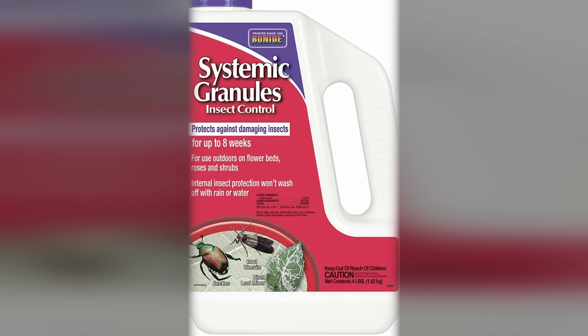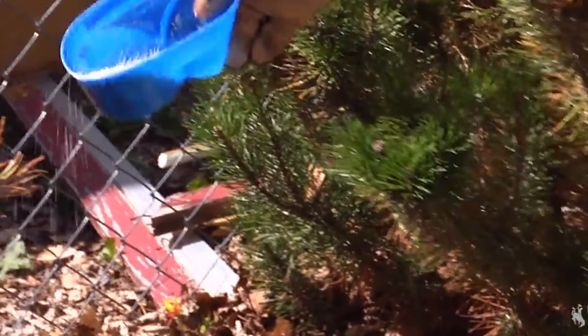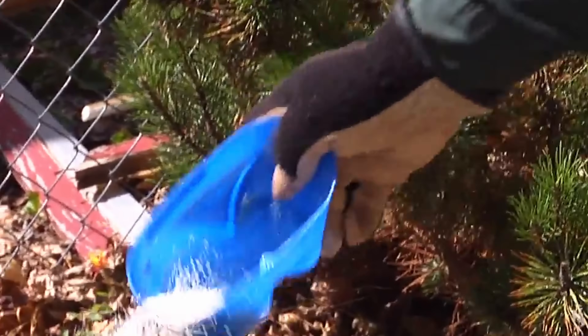Number three, managing the spread of sharpshooters. Since bacterial leaf scorch is spread by insects that feed on trees, the less of those insects present in your landscape, the better. Preventative treatments of systemic insecticides can help keep them in check. Thanks for watching. Tune in next time for more tips and tricks.